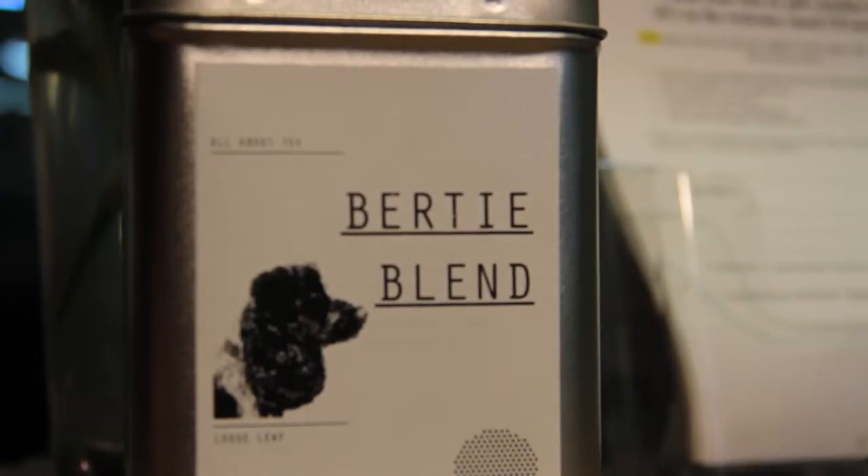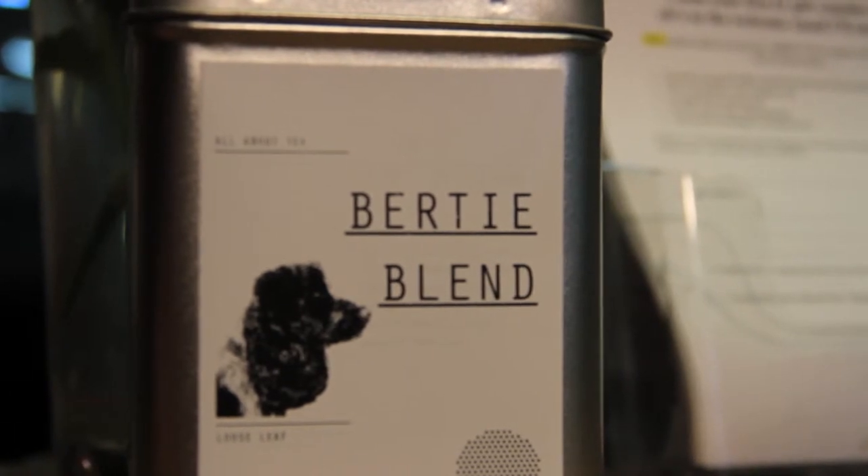This is the Bertie blend and it's got Bertie's face on it, and this is our first ever pure African tea blend. It's a blend of Rwanda, Kenya, and Zimbabwean teas, so it's an East African blend.